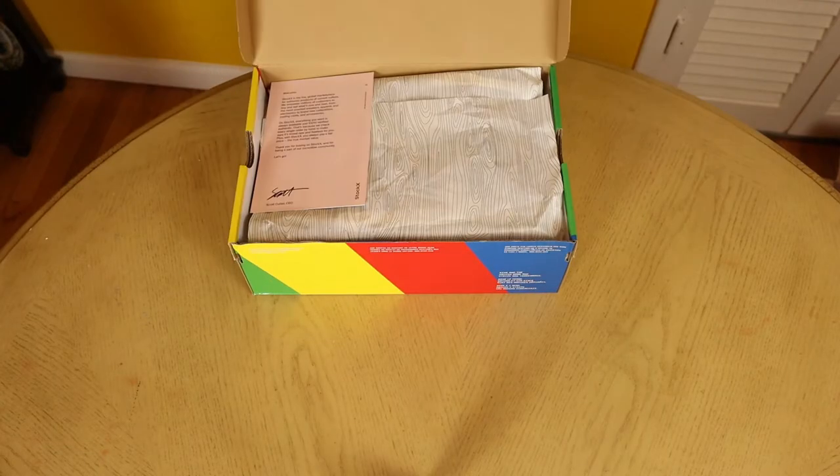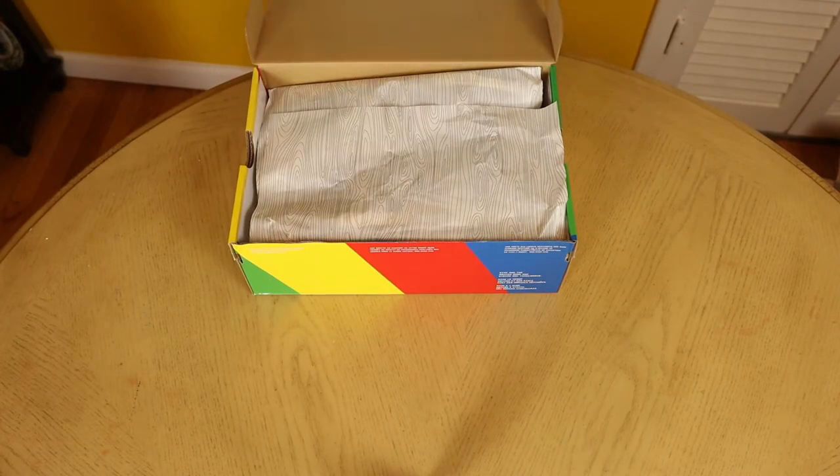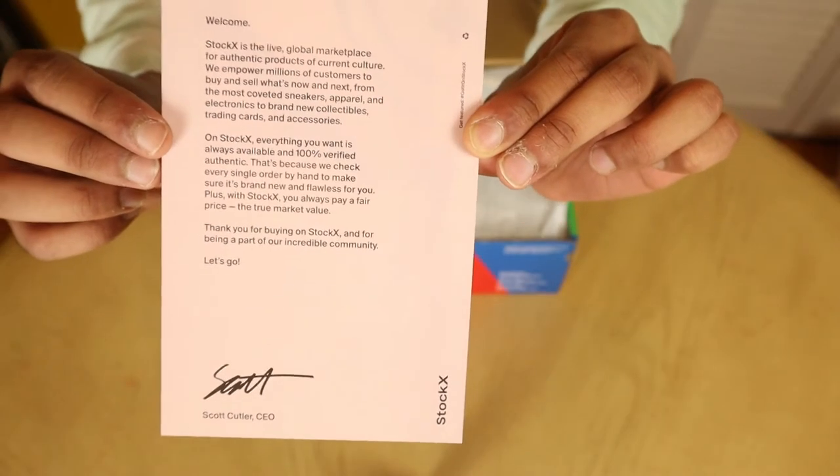Out of all the shoe boxes I've ever gotten, none have ever struck my eye like this box. When I first opened it, there was a note — it was a thank-you note from the CEO of StockX, thanking me for buying from them and verifying that all the products they sell are 100% authentic and verified by individual people. I was a bit skeptical, but I looked it up and it turns out they do have a dedicated team committed to verifying all the products that come to StockX, which I think is pretty amazing.